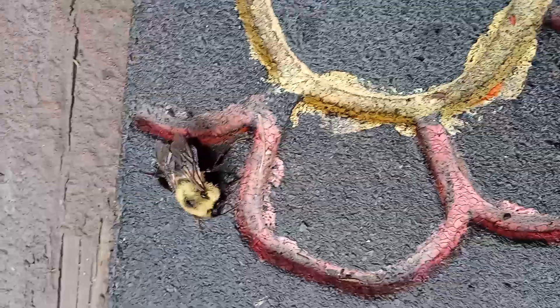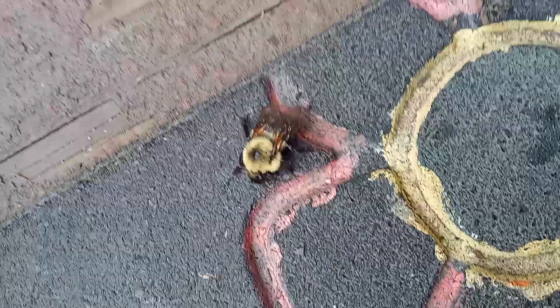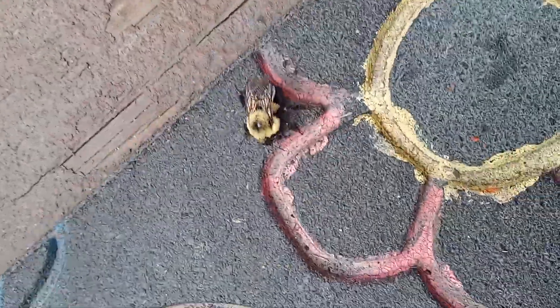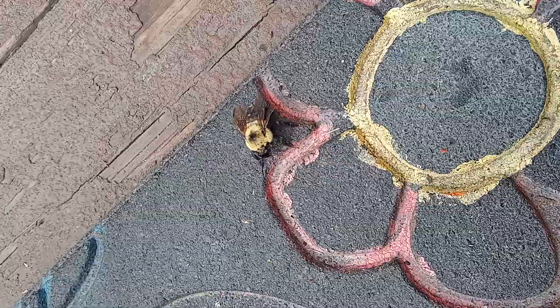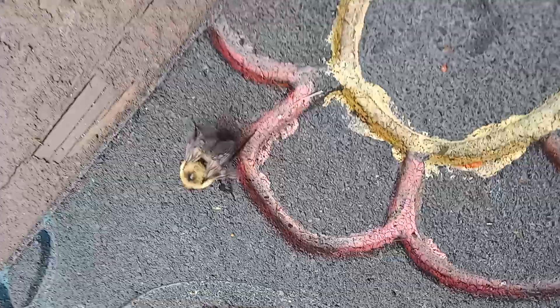I'm not sure what happened to this gorgeous bumblebee here. But he seems to — I hope he didn't lose his stinger. He seems to be either trying to pollinate on my welcome mat, because the flower looks so real, or he's injured.